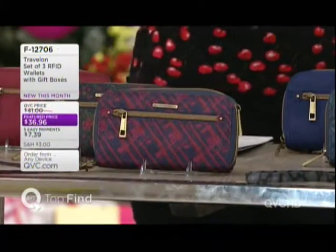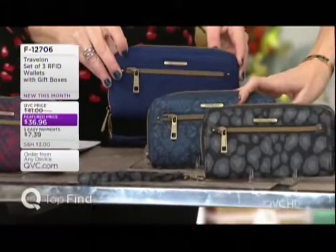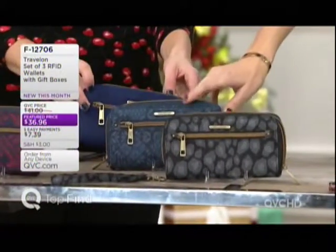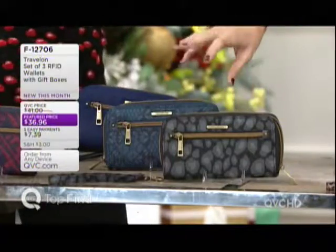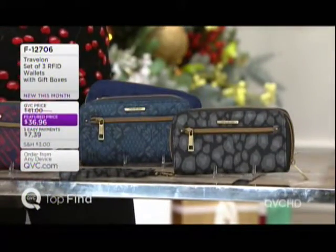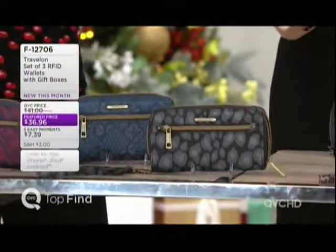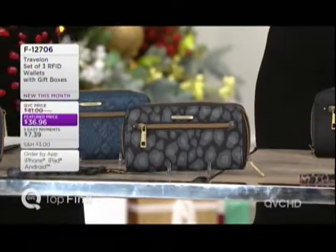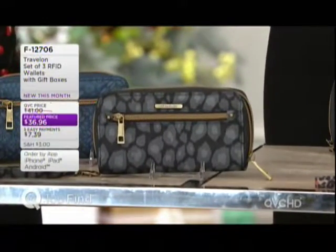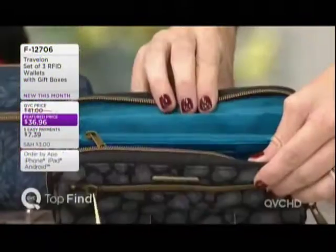Next to that we have our navy set — isn't that pretty? And in front of that is a quilted floral pattern; it's not actually quilted but it gives that look. Then we have our animal print in front, which almost looks like stones but has a little leopard action going on. I love the pop of color on the inside — that's what Travelon is known for: that sweet surprise.